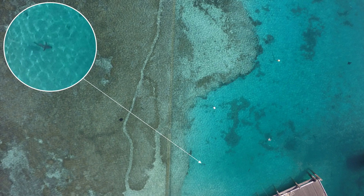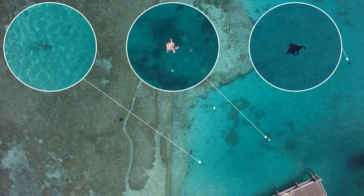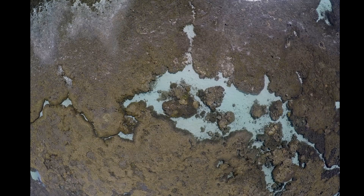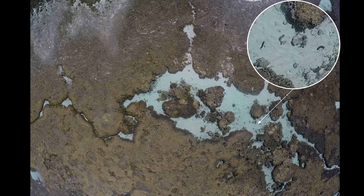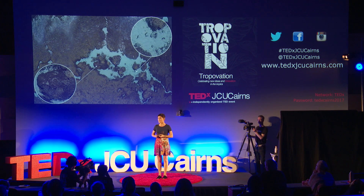I marvel that through science and technology, I'm able to see — even in a single shot — sharks, turtles, rays, even individual sea cucumbers. I can count them, and I know that there are thousands out there churning over the sediment on the reef on a daily basis. And finally, I can see my live coral, and we can actually start to map how much live coral we have on the Great Barrier Reef through this technology.